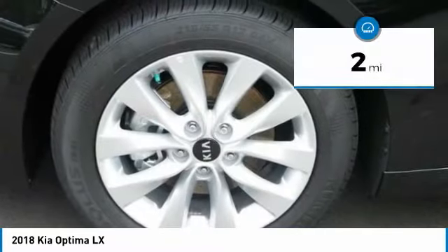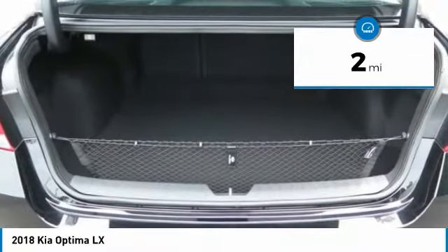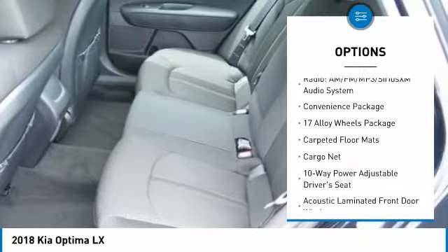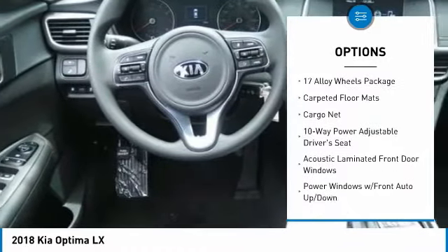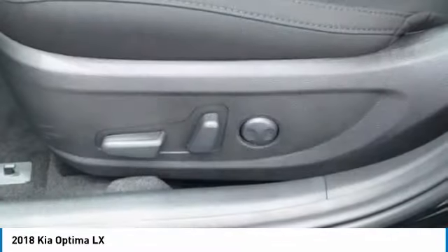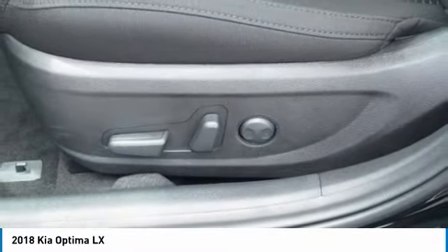This vehicle has less than 100 miles. Here are some of this vehicle's great options: traction control, air conditioning, dual airbags, power steering, alloy wheels, four-wheel disc brakes, power windows, rear window defroster, electronic stability control, and trip computer.